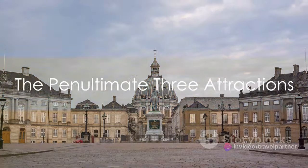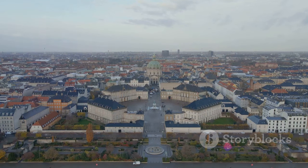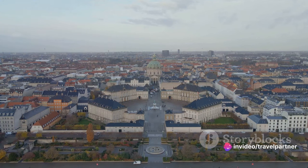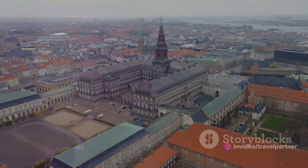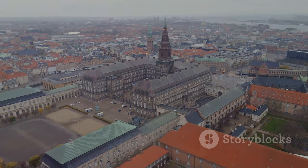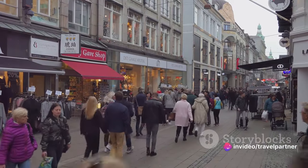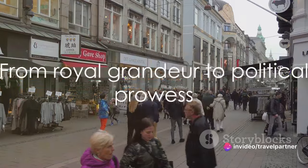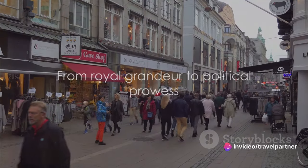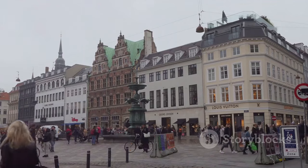At number 4, is the stunning Amalienborg Palace. This isn't just a palace — it's a symbol of Danish heritage, an architectural marvel, and the winter home of the Danish royal family. Four identical classical palace facades surround an octagonal courtyard, a sight to behold indeed. The changing of the royal guard, a daily ritual, is a must-see spectacle. The Amalienborg Museum offers a journey through 200 years of royal history.